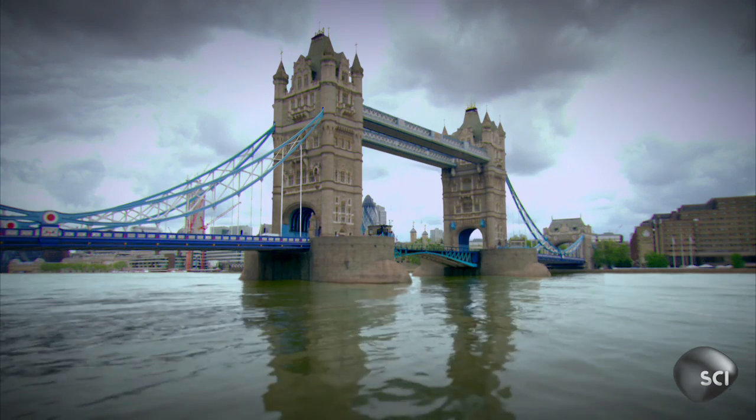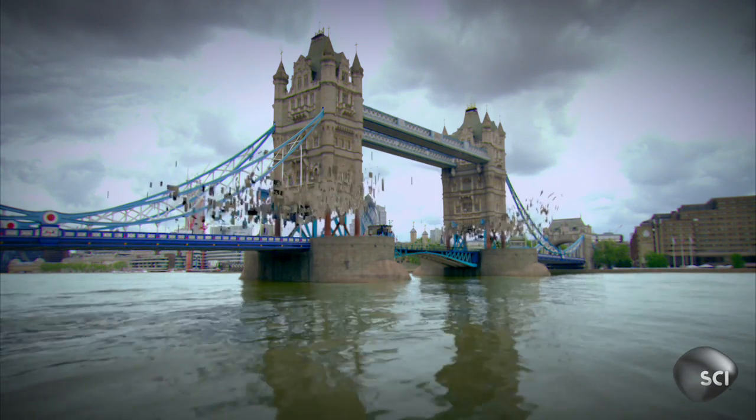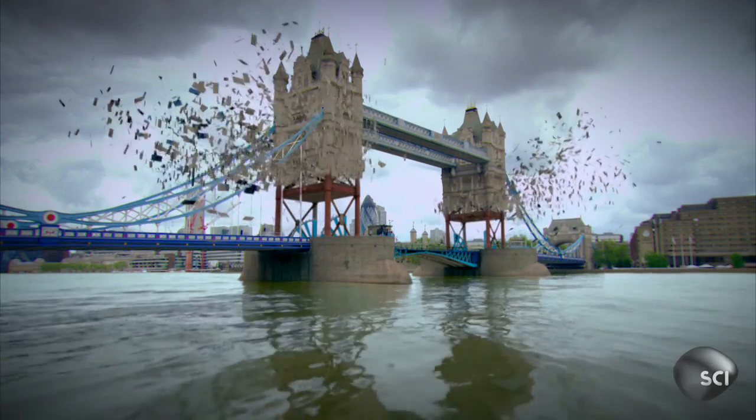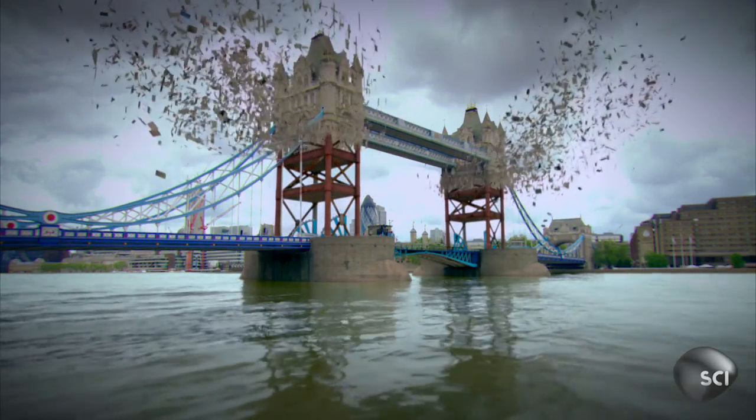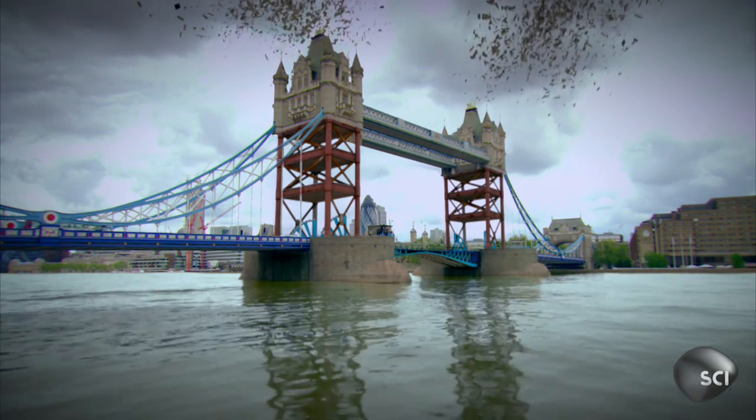It's not made of stone but metal. The granite on the outside is just a cladding that conceals 12,000 tons of steel — the backbone that holds up this bridge.